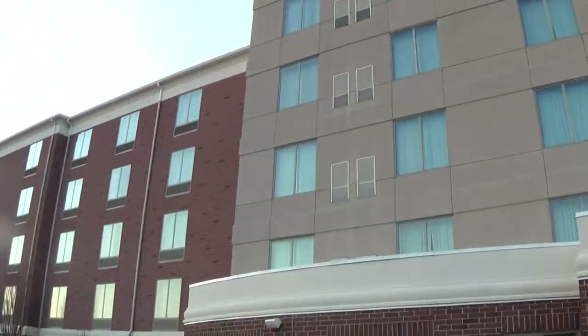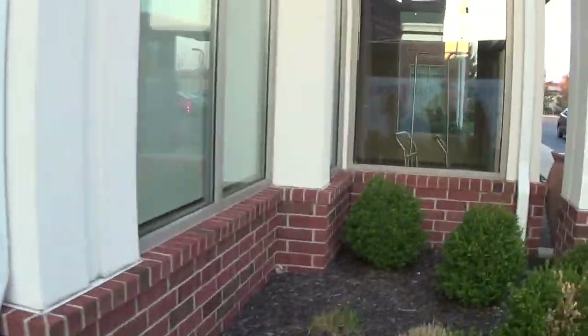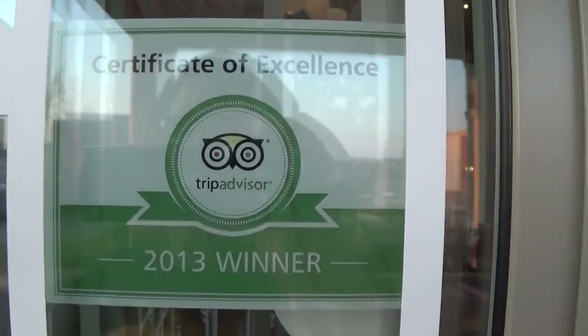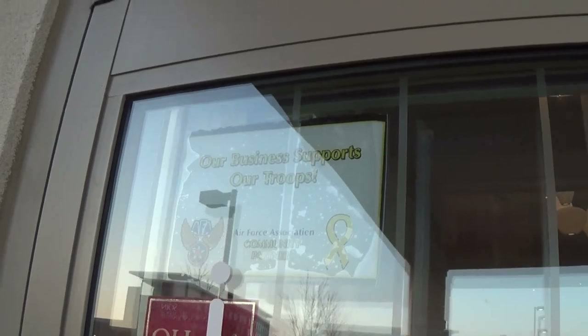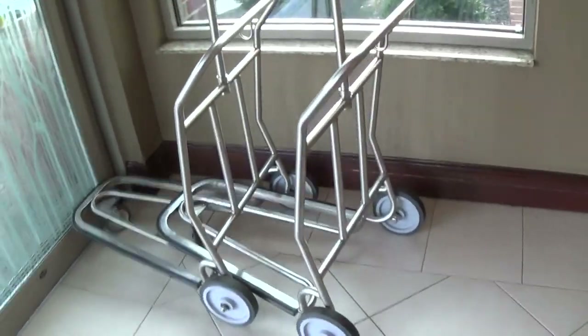All right, we are standing outside of the Hilton Garden Inn in Beaver Creek, Ohio. Roll Tide — even though we're in Ohio. We're going to finish off the tour by checking out the lobby and some more stuff. Let's take a look at some certificates: they've been recommended on TripAdvisor in 2011, they're loved on Yelp, and they're 2013 winners of the Certificate of Excellence. They're also a member of the Ohio Hotel and Lodging Association, and it says 'welcome to the garden.' As you enter the lobby, you're greeted very nicely with a newly renovated lobby.